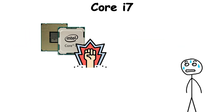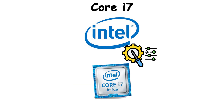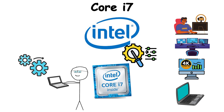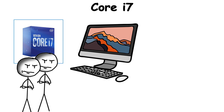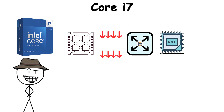It became a badge of power — your machine wasn't just capable, it was elite. As Intel refined the architecture, i7 processors became even more versatile, handling streaming and gaming at the same time, supporting 4K workflows, and anchoring laptops that doubled as mobile studios. It represented the line where everyday performance ended and professional-grade computing began, giving creators and gamers the headroom to keep up with demanding workloads.